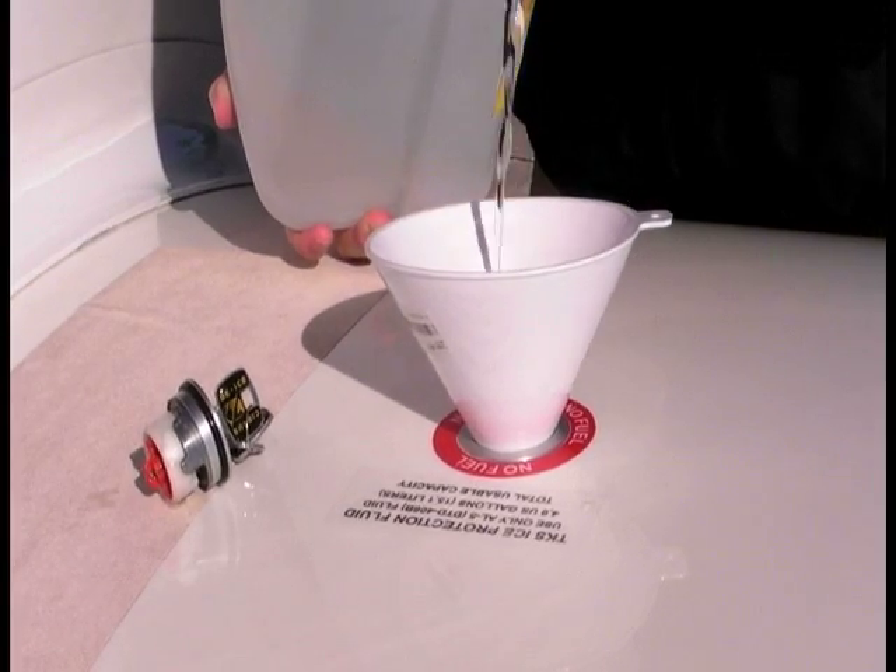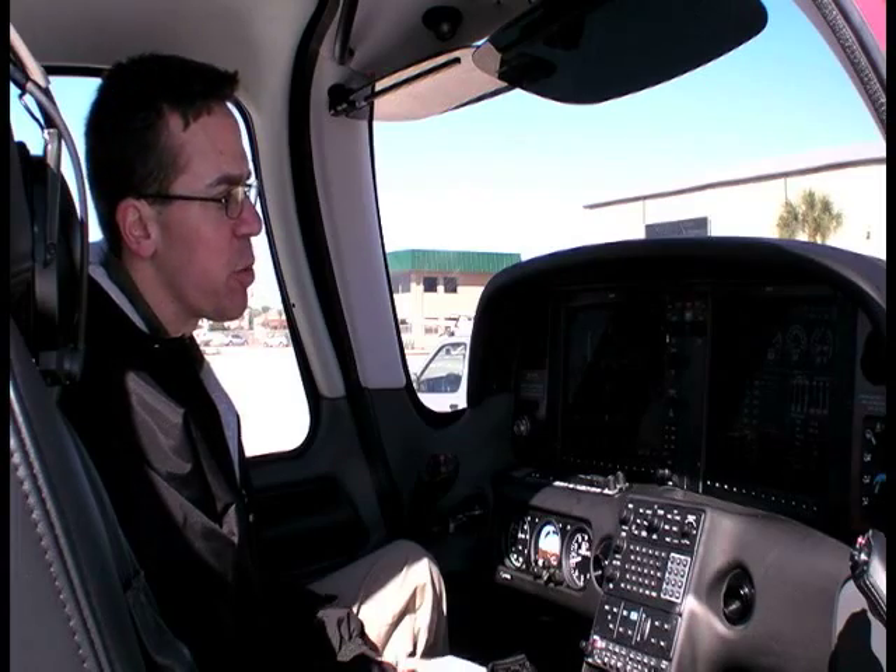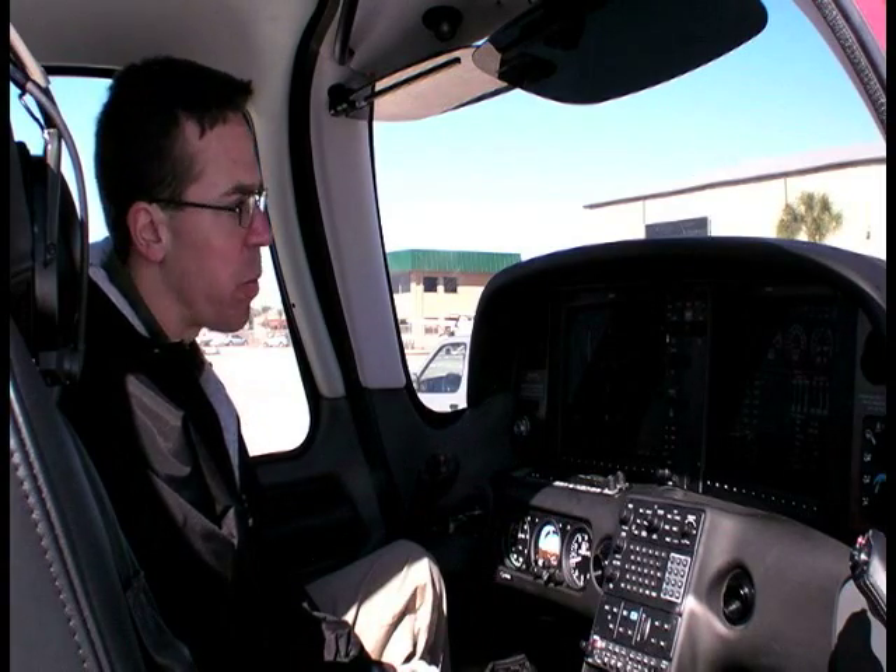It can also claim another first: it's completely integrated into the Garmin Perspective Avionics suite. Cirrus' Matt Bergwald recently checked us out on the new icing package.